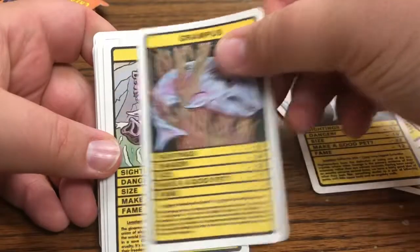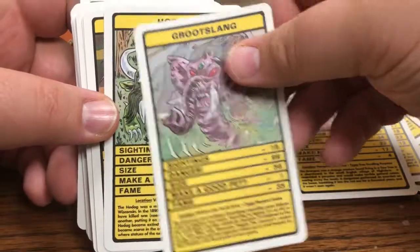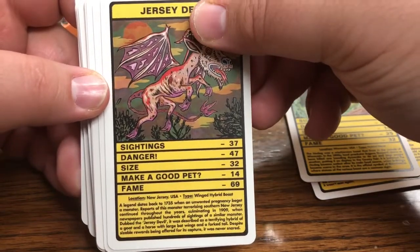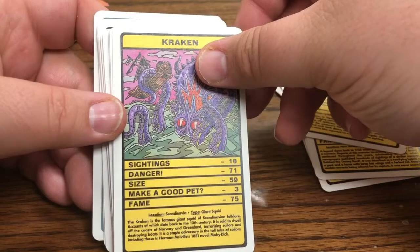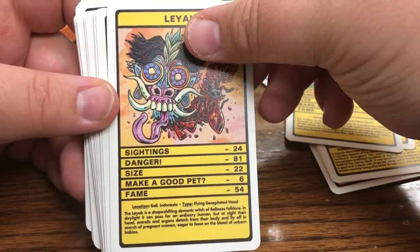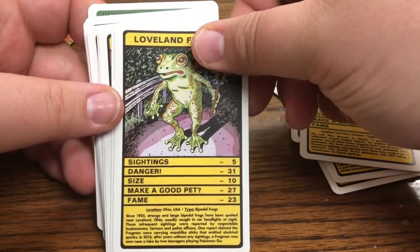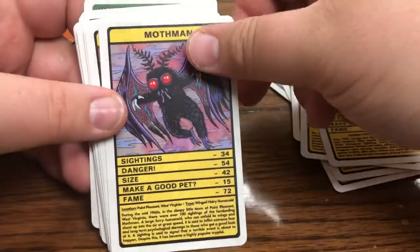The Grampus - I've heard of that one before. The Groot Slang from Richtersveld, South Africa - it's an elephant snake. The Hodag from Wisconsin - oh I love that artwork. The Jersey Devil from New Jersey - a winged hybrid beast - oh look, it's a 14 for make a good pet. The Kabagon, the Kraken from Scandinavia - giant squid, of course its fame is up there. The Liak from Indonesia - it's a flying decapitated head. Loch Ness - fame is up there for sure. The Loveland Frogman - they're not that famous but they have such an interesting story. I listened to it on a podcast called the Kryptonite Podcast - it's actually their first ever episode. They're from Ohio - bipedal frogs.